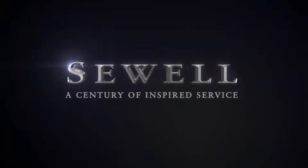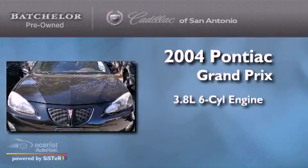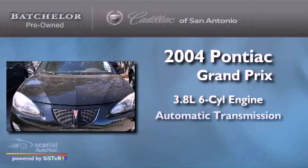Sewell, a century of inspired service. This is a 2004 Pontiac Grand Prix. It has a 3.8 liter 6-cylinder engine and an automatic transmission.